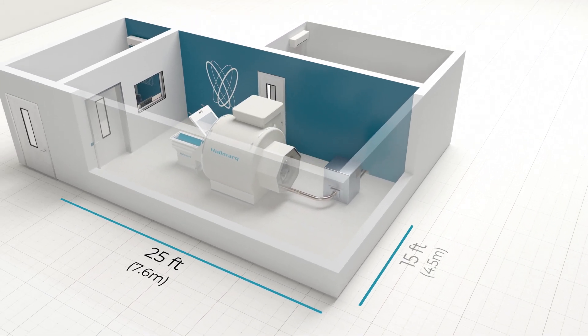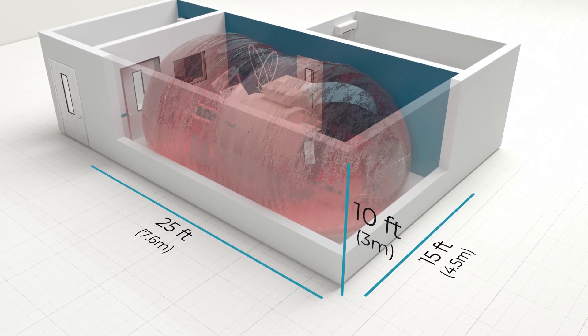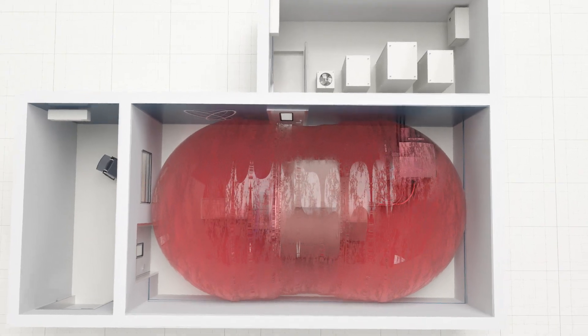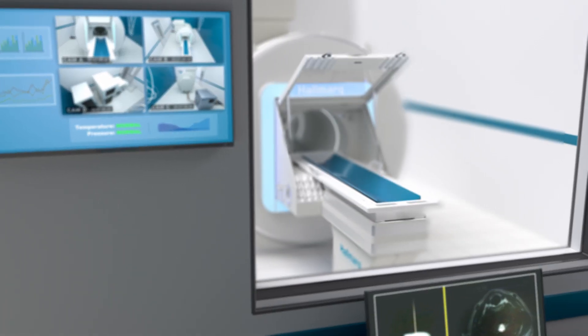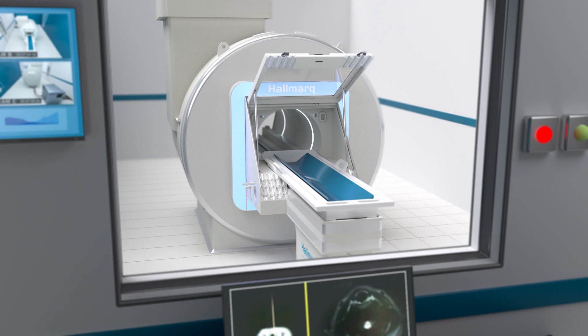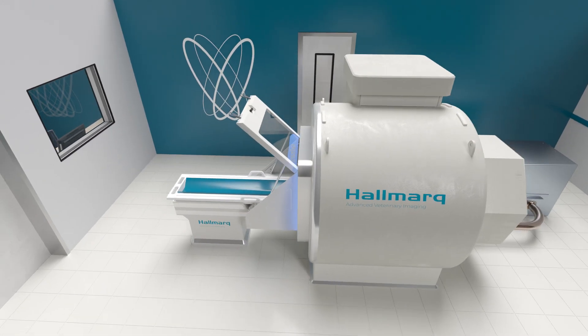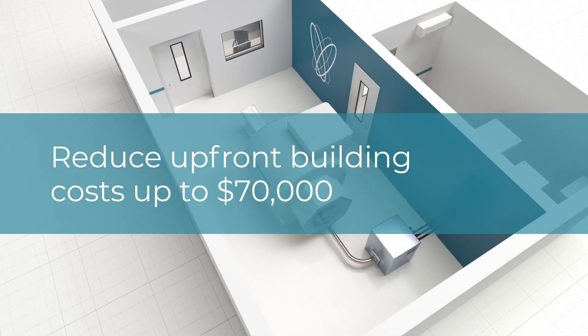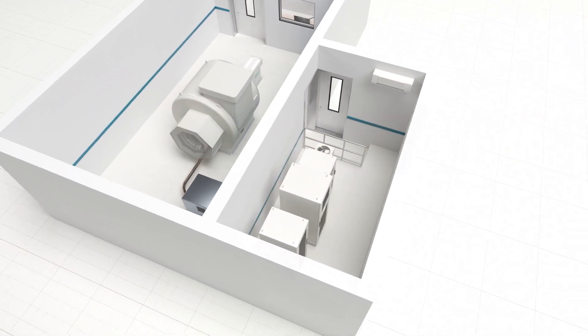Based on best practice safety guidelines, a standard in-hospital scanning room requires a space approximately 25 feet long by 15 feet wide and at least 10 feet tall — large enough to encompass the five gauss magnetic field. But unlike human-specific MRIs with complex and expensive radio frequency shielded rooms, the scanning room for a Hallmark small animal MRI can be constructed using conventional building methods and materials, ultimately reducing upfront building costs by as much as $70,000.